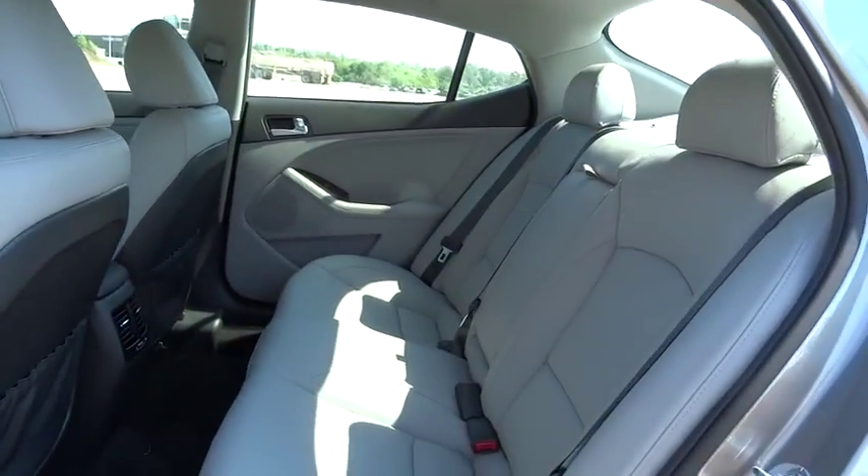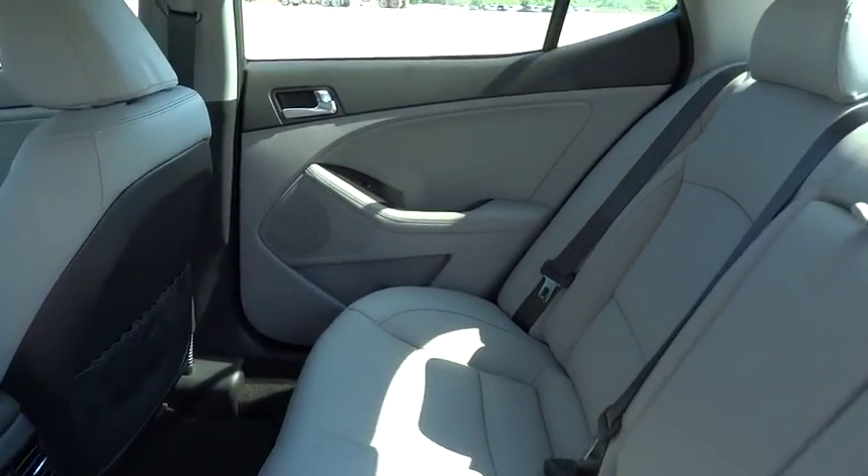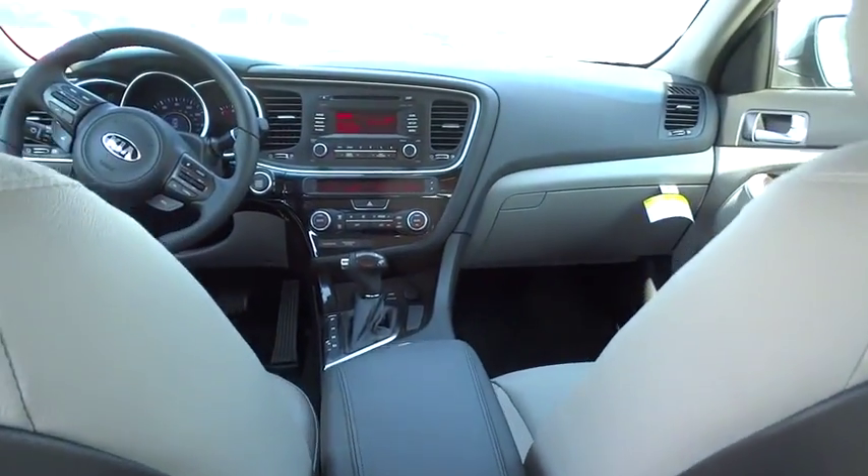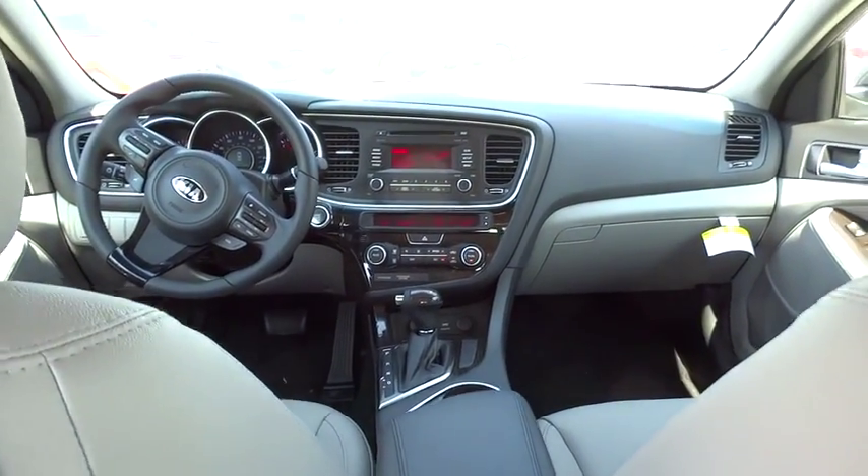Anti-lock braking system, traction control, leather-wrapped steering wheel, Bluetooth, power steering, adjustable steering wheel, driver airbag, floor mats.